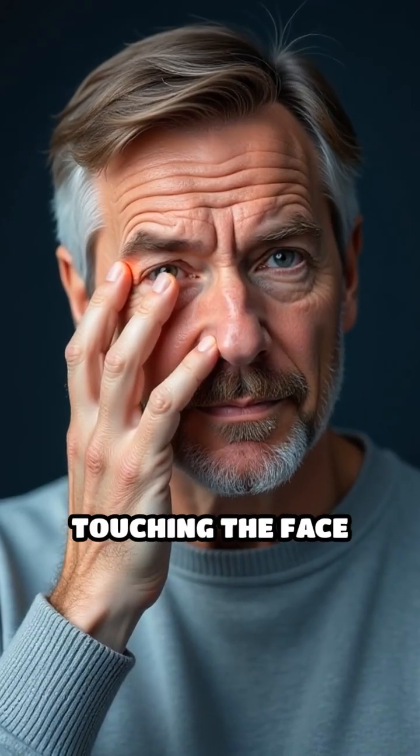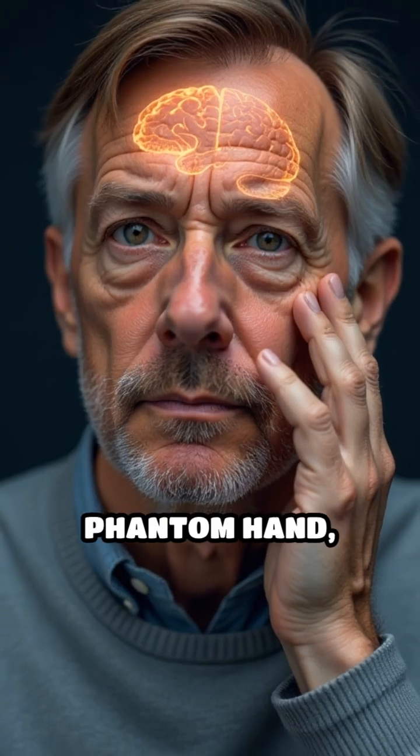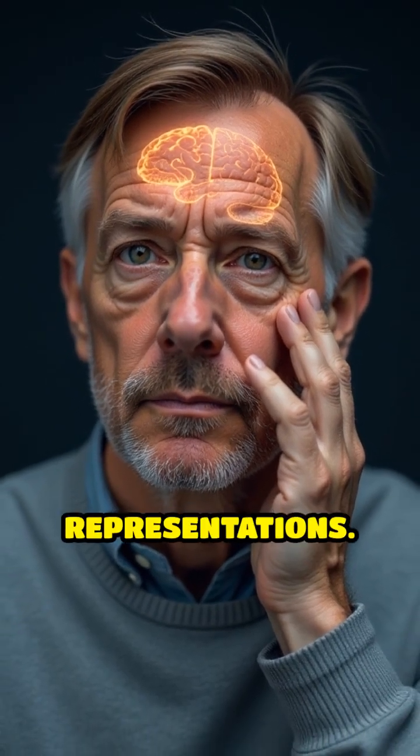Research using brain imaging shows that touching the face of someone missing a hand can trigger sensations in the phantom hand, due to the close proximity of their cortical representations.